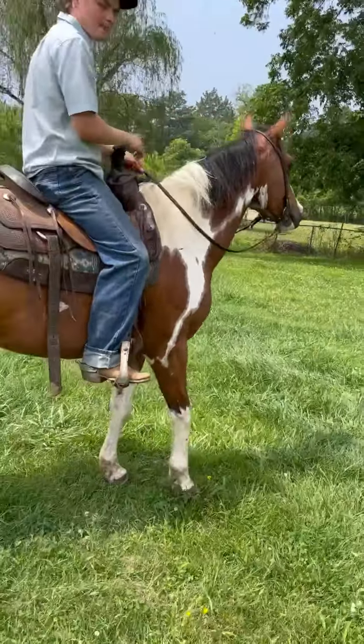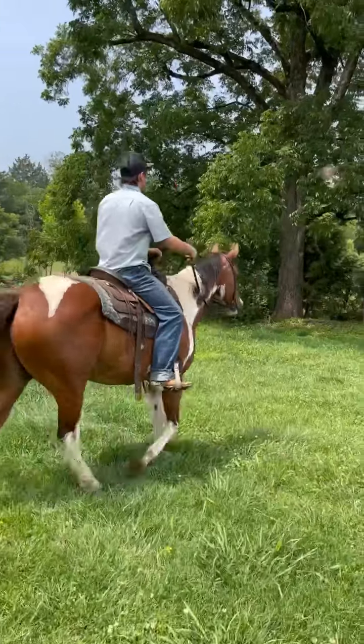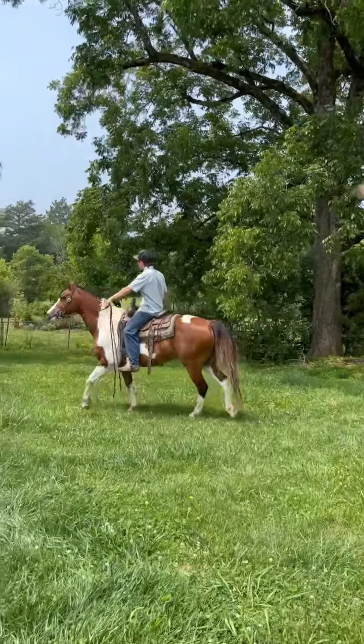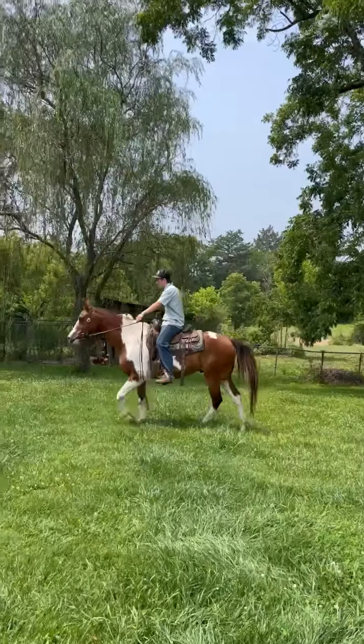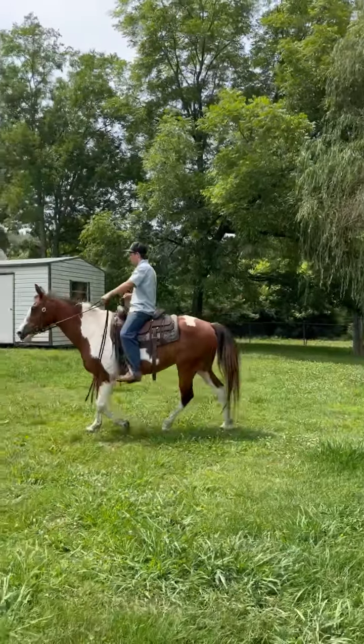All right everybody — I got a phone call and the video cut off. Right here is a big pretty shapey paint gelding like I was talking about. He is stand-up, he is good, he is pretty. We will merge the videos together there — I just got a phone call and had to answer it, so it stopped the video.